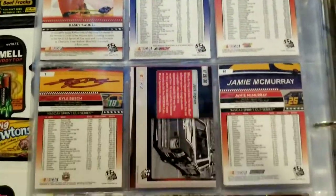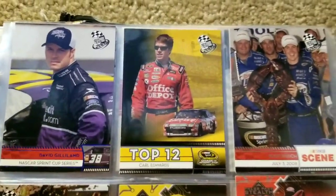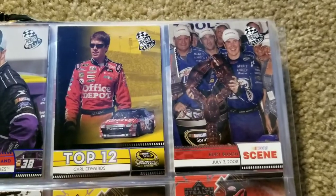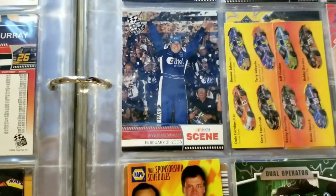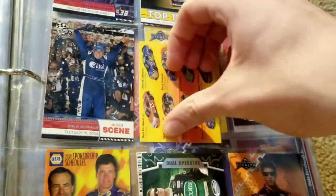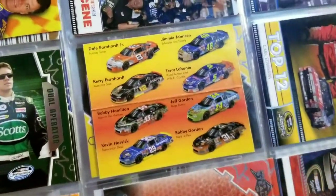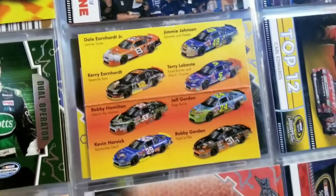Next: David Gilliland Top 12, Carl Edwards, Kurt Busch win from July 3rd 2008 at New Hampshire, Ryan Newman's Daytona 500 win February 21st 2008. And this is all of the Looney Tunes Winston Cup paint schemes from one of the years they did these — you have Dale Jr., Jimmy Johnson, Terry Labonte, Kerry Earnhardt, Bobby Hamilton, Jeff Gordon, Robbie Gordon, Kevin Harvick. Moving on. Jeff Gordon card, same pocket schedule from before, Carl Edwards, Denny Hamlin, and that's the back. More of those cards: Joe Nemechek, Mike Skinner, and Jeff Green also on the back.